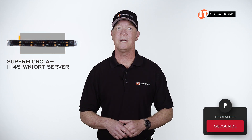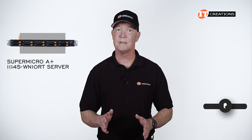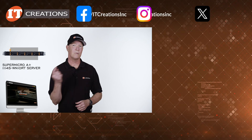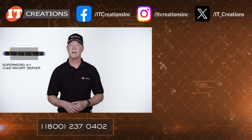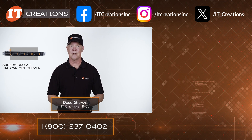If you like this video, think about subscribing as I will be reviewing more servers and professional workstations. If you are interested in this little gem, visit itcreations.com for more information using the link in the description below. If you have pressing questions, post them in the comments section. Till next time, I'm Doug Steumann with IT Creations — thanks for watching.